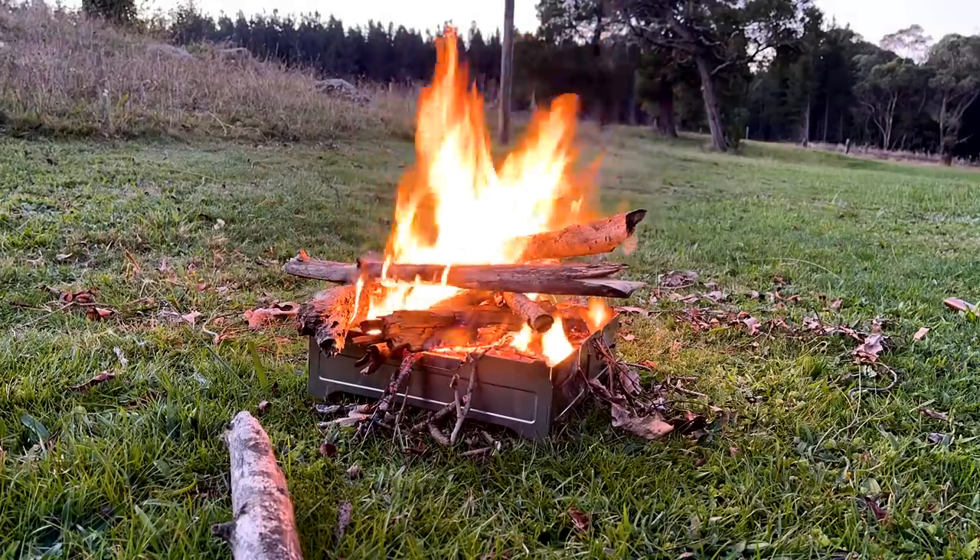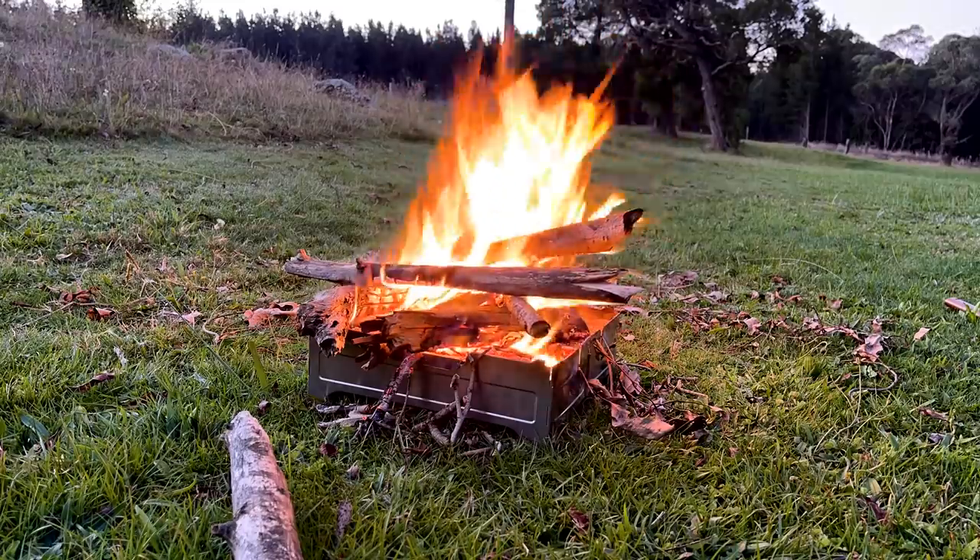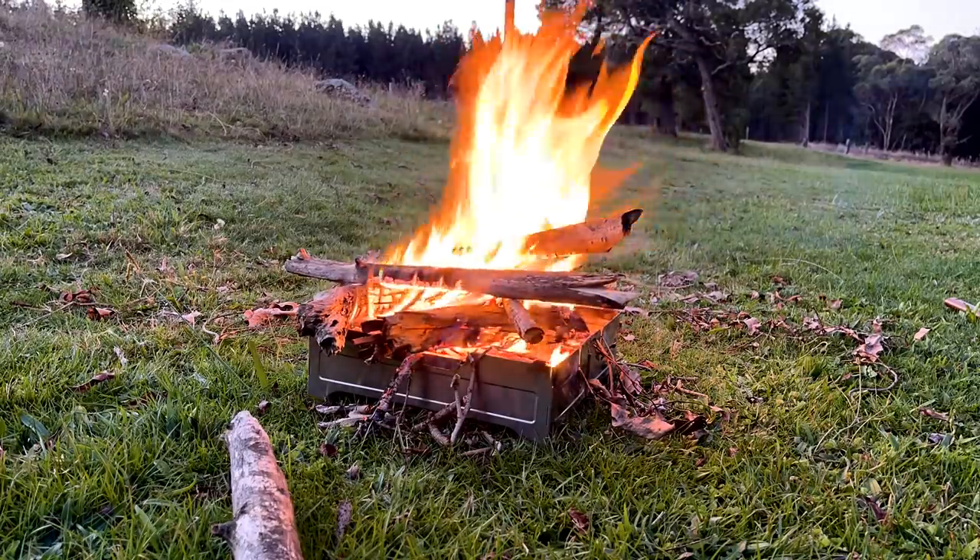I'm just going to get some flatbread done — flour and yoghurt and a bit of olive oil. Really simple and it's pretty delicious. We've got our skewers already ready to go, and the fire's going, so I'll get started having a beer.